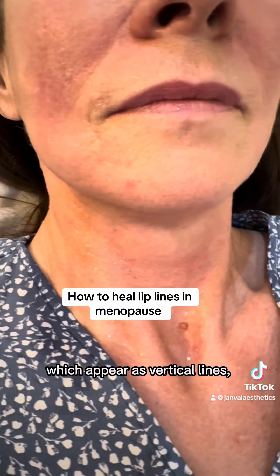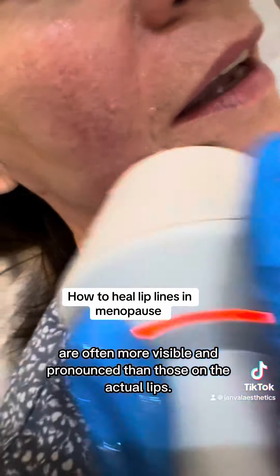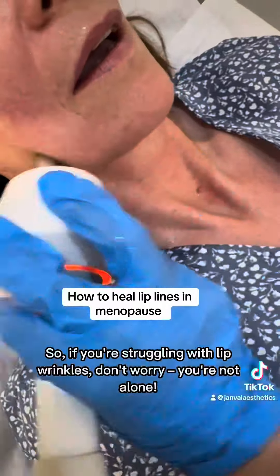This is me finishing the treatment and I want to show you just how it's done. There's no needles, no injectables, no downtime, nothing like that. It is a breeze and you need this for your lip lines.